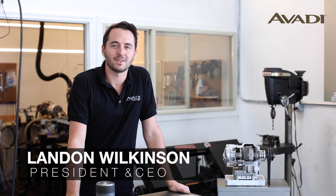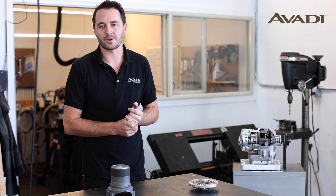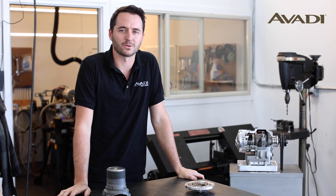Hello, my name is Landon Wilkinson. I'm the CEO of Avadi Engines. I wanted to take a second to explain a couple of the key functions of how our engine operates that are different from a traditional internal combustion engine.